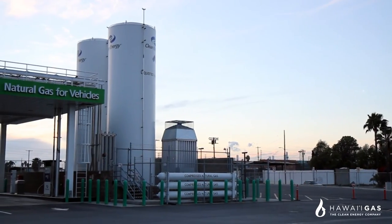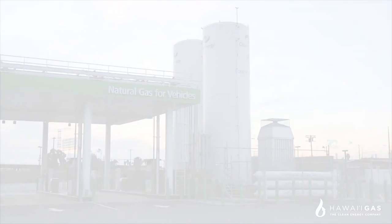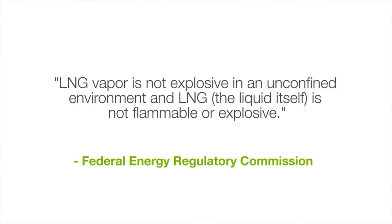Within its storage tanks, LNG is maintained in its liquid form with vapor and no air. According to the Federal Energy Regulatory Commission, LNG vapor is not explosive in an unconfined environment, and LNG — the liquid itself — is not flammable or explosive.